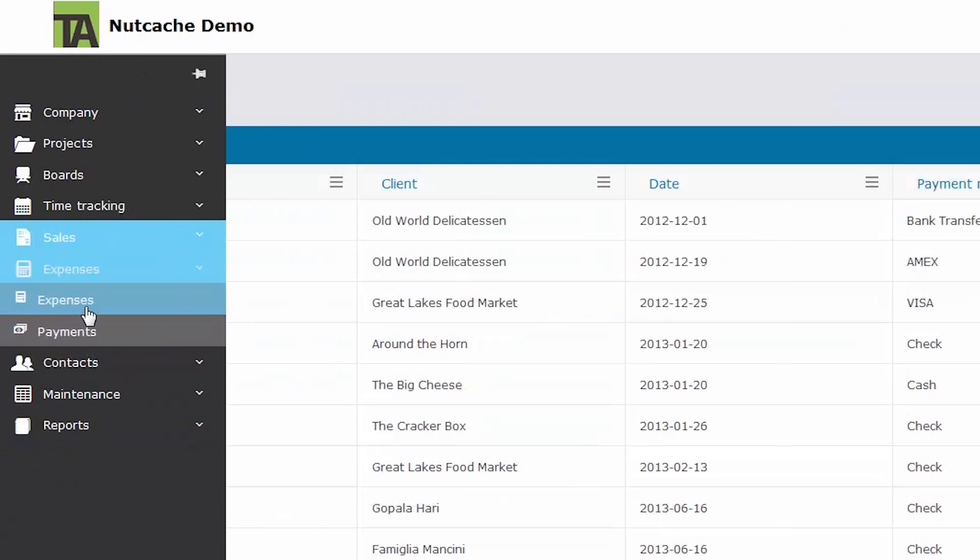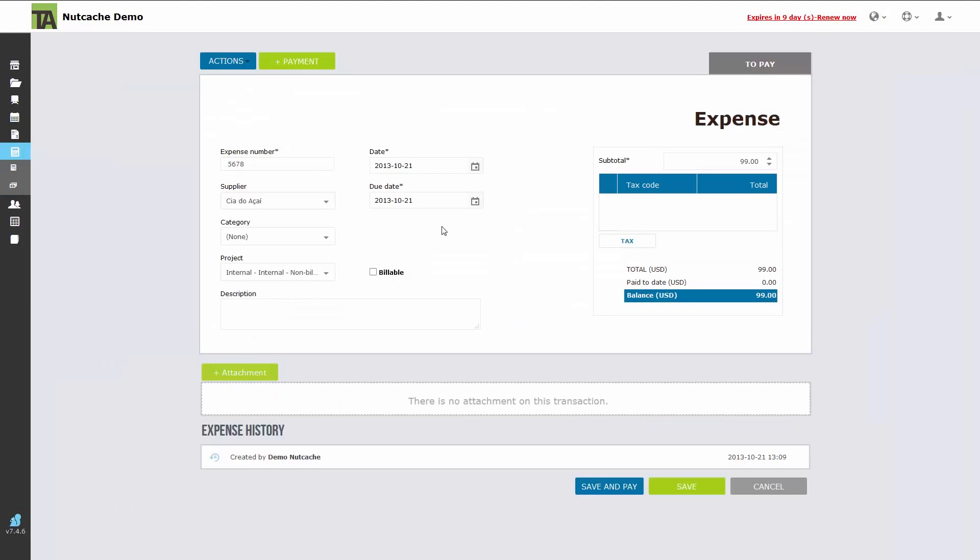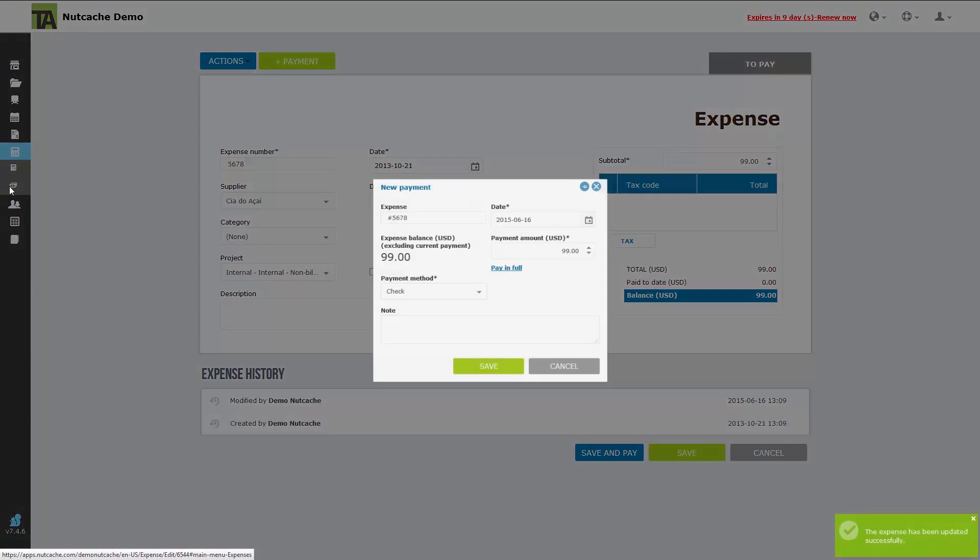The next tab down is expenses, where you can log and track your expenses for each project. This can all be tied into the final invoice, making Nutcache a great solution for managing the status of projects from initialization to payment and completion.